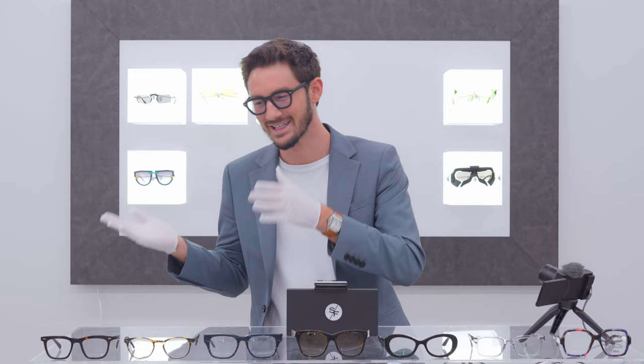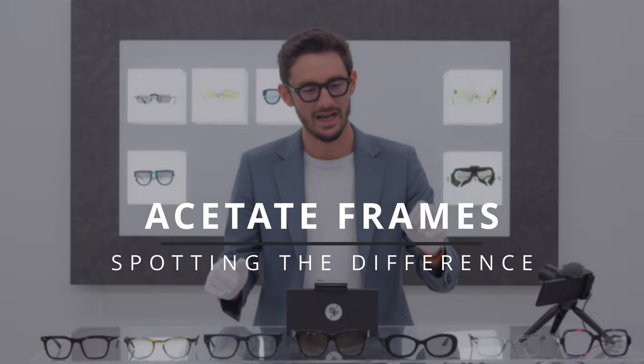Acetate remains the most popular material used in the construction of high-quality frames. But are all acetate glasses the same? No. In this video I'm going to be showcasing some of the world's best acetate frames and explaining what makes them better than the rest.